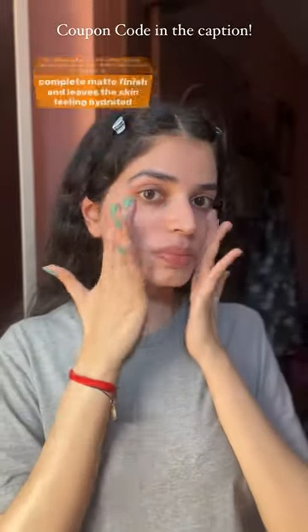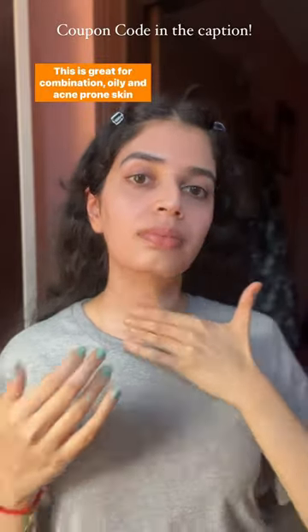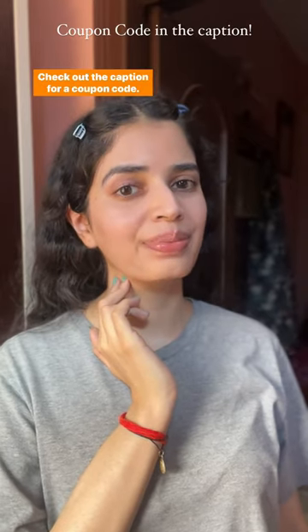It blends in really well, gives no white cast, and a complete matte finish, leaving the skin feeling hydrated and protected. This is great for combination, oily, and acne-prone skin types — definitely a great sunscreen. Check out the caption for a coupon code.